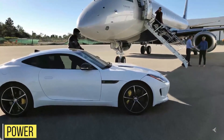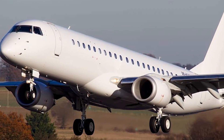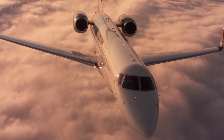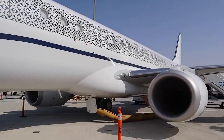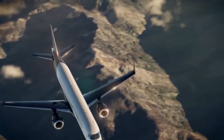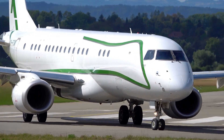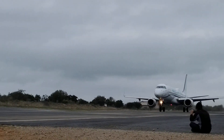The Lineage 1000E is propelled by two wing-mounted General Electric CF34-10E turbofan engines, each generating 18,500 pounds of thrust — 37,000 pounds total. As part of its development, Embraer made aerodynamic improvements and reduced aircraft weight, resulting in a range of 4,600 nautical miles and a maximum cruising speed of 472 knots.